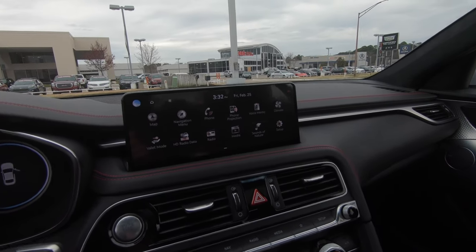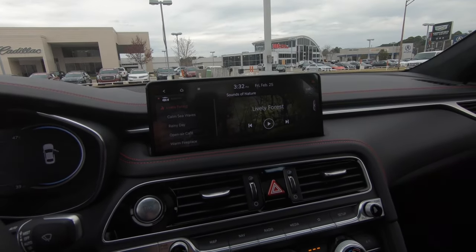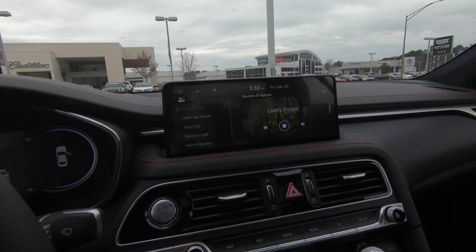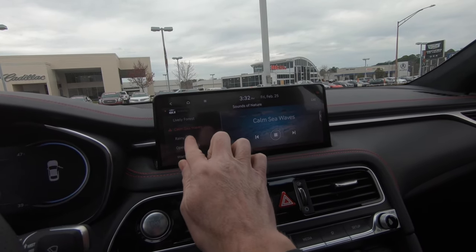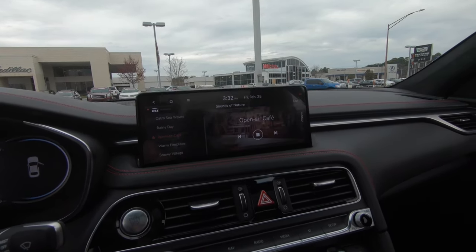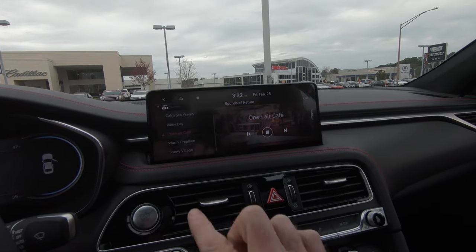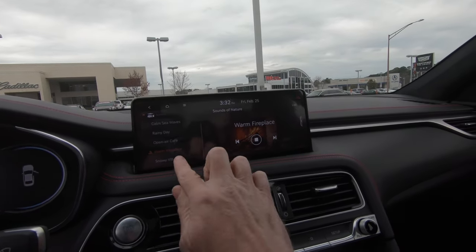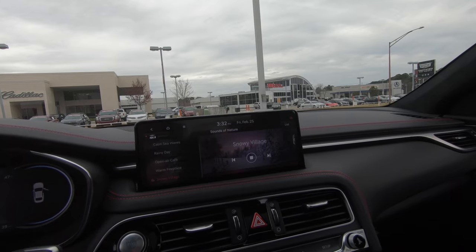One thing before we hit the road — I want to show you something really interesting here. It says 'Sounds of Nature.' So if you want an almost ASMR driving experience, check this out. There are several different ones here. Open air cafe — let's see what that is. This is the first time I've ever seen anything like this. On a cold day like this in northwest Louisiana, here's what we need. It feels warmer already. And snowy village — that's what it really feels like outside. That's pretty neat.